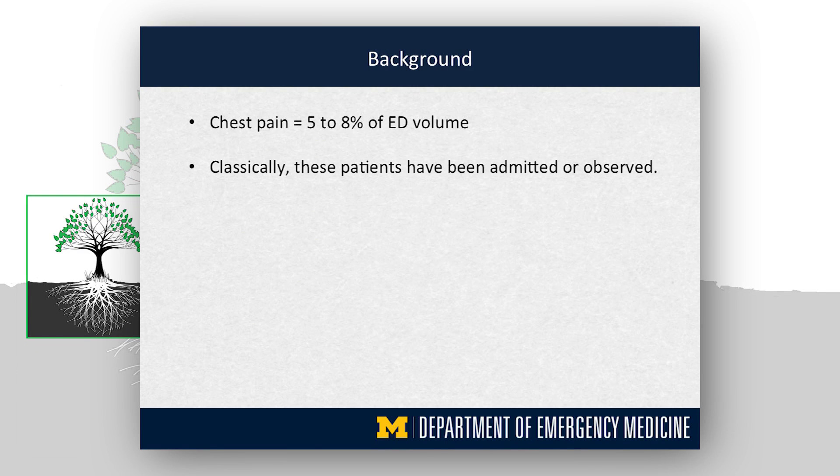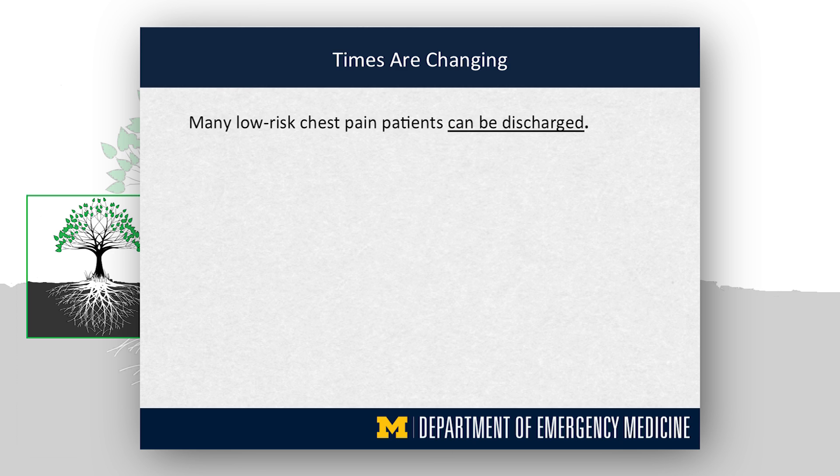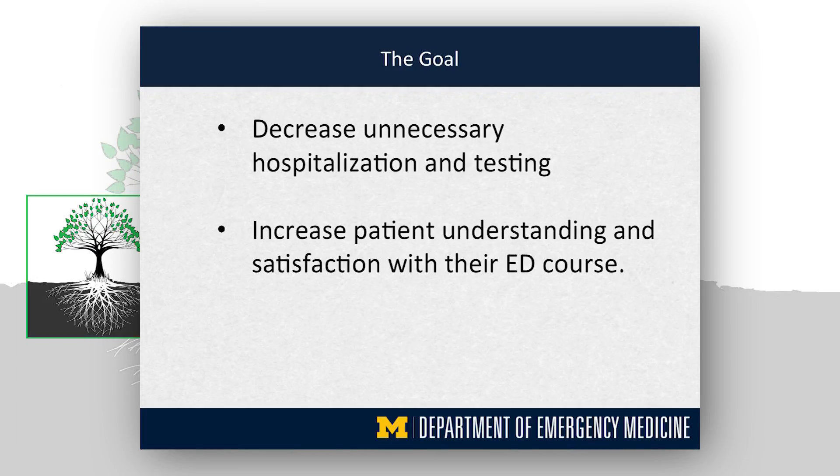There's a lot of resident research going on at St. Joe's, and I think this is just one out of many projects occurring there. As background, chest pain represents 5-8% of ED volume, and classically these patients have been admitted or observed. Our hypothesis in this project was that many of these patients are low risk, that they would be safe to be discharged and worked up as an outpatient, that we're admitting and observing far too many chest pain patients, and furthermore that they had no idea why they're being observed. We could help to improve patient satisfaction and understanding of their ED course. So times are changing, and many low risk patients can be discharged — this has been proven in new research. Our goal was to decrease unnecessary hospitalization and testing, and increase patient understanding and satisfaction with their ED course.